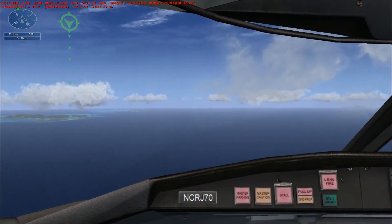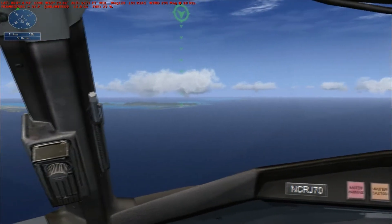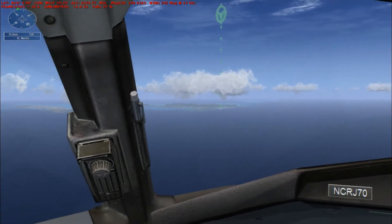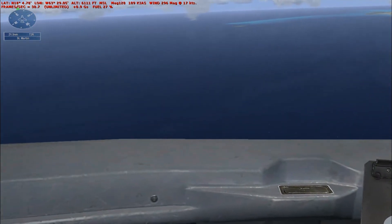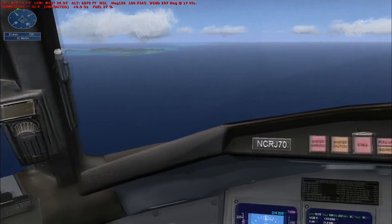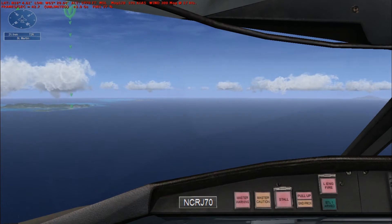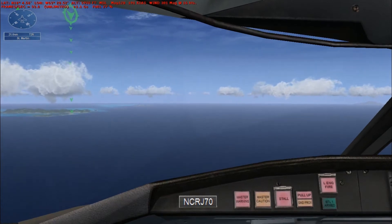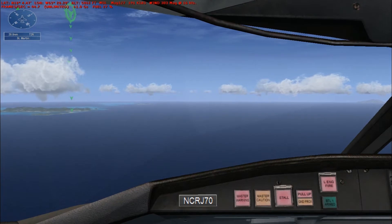Don't exceed 250 knots. World Travel 268, reduce speed to 180 knots. Slowing to 180, World Travel 268. Slow to 180 knots.